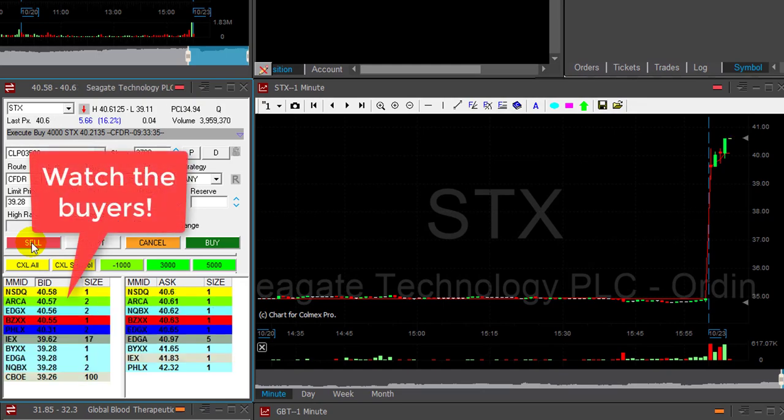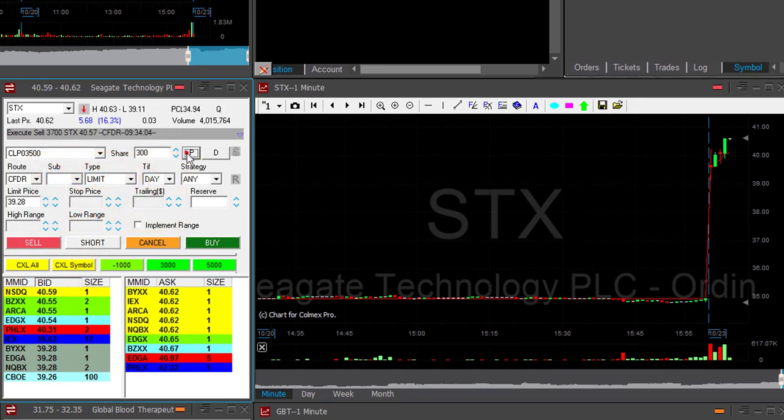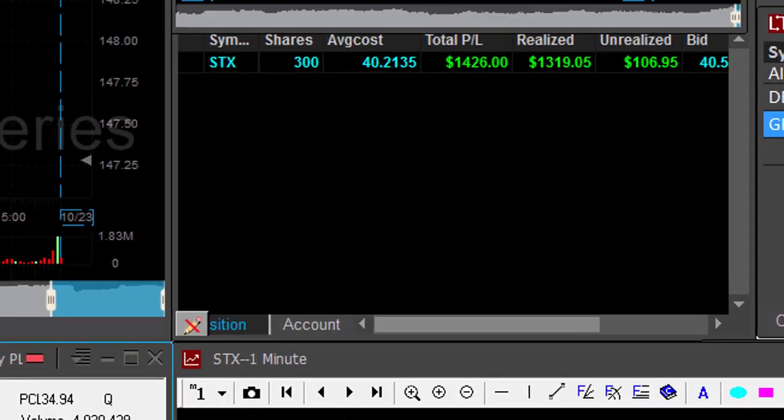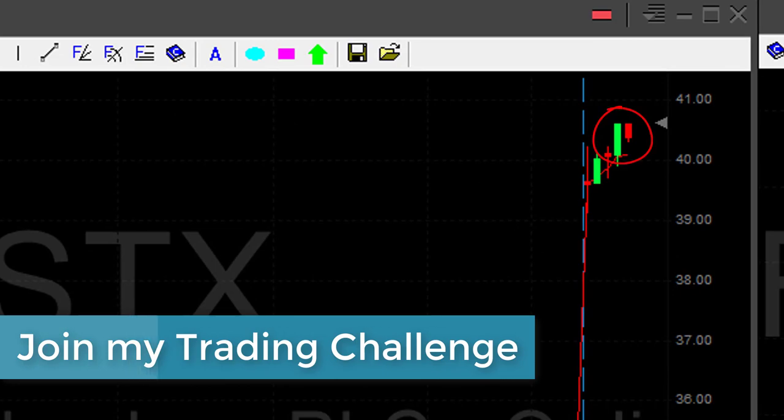My target is over 60 somewhere. It touches 60 now, okay, and bounce — first bounce. Click the button whenever you think there's a chance for a pullback, and don't forget to watch the end of this video. You are invited to my trading challenge.